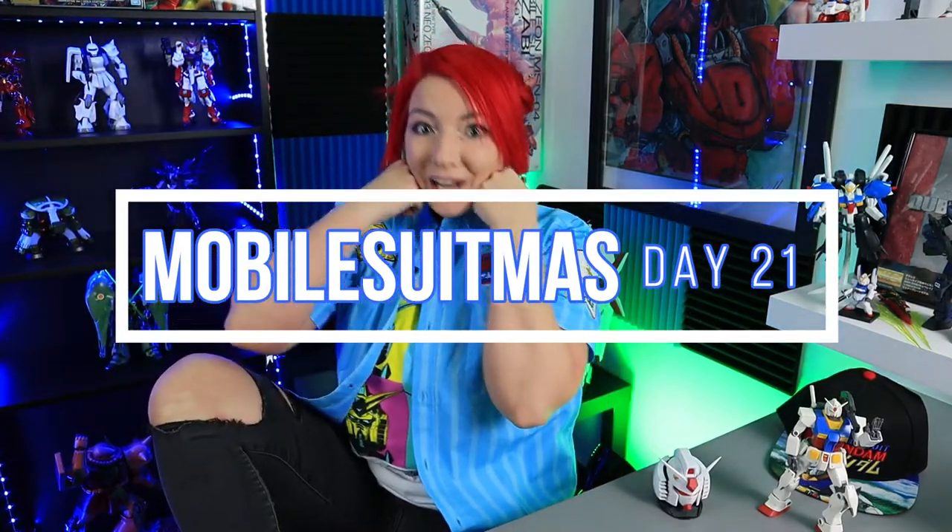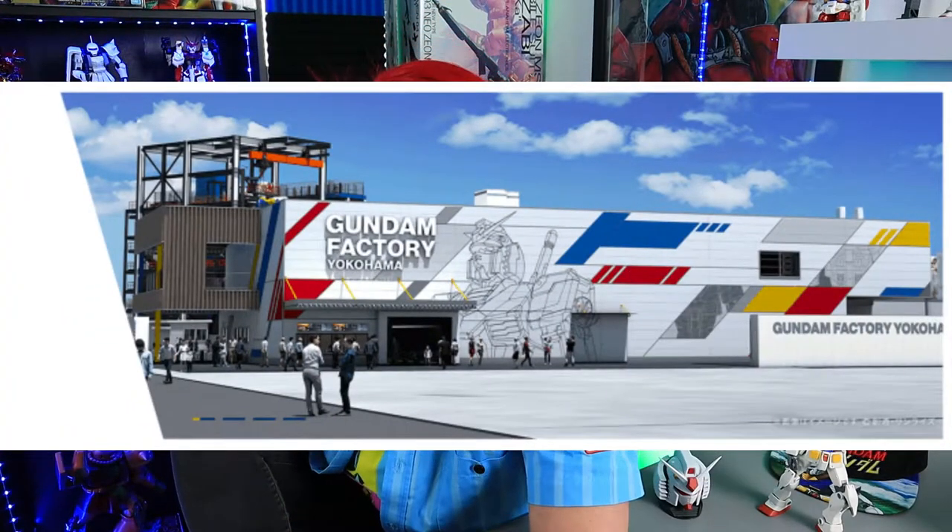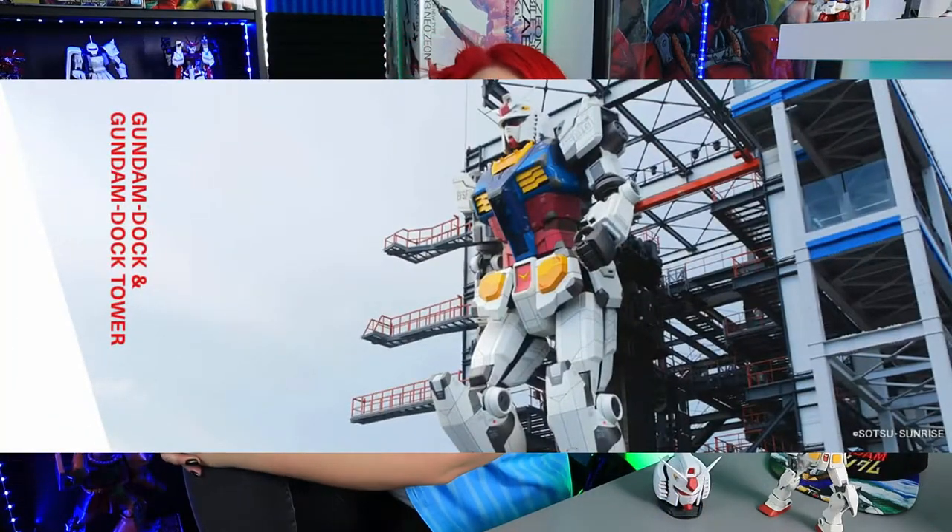This weekend, Gundam Factory Yokohama opened and we finally got to see people flood the actual dock where the RX-78 is. Of course, all of us cannot go and have not been able to go — at least I don't think I have anyone on here who's been able to go. I just figured we would kind of celebrate with some of the cool things that I found online.